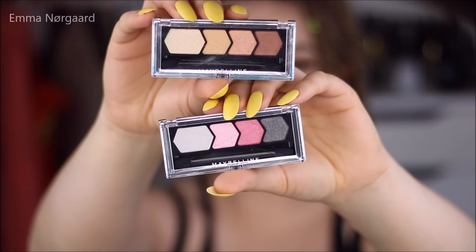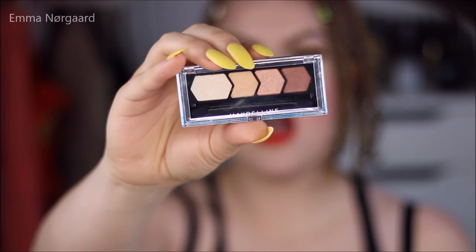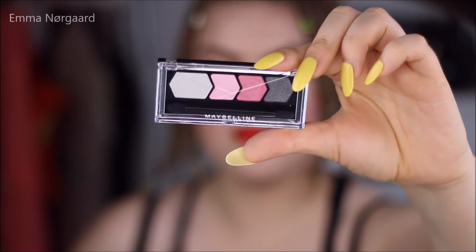And then finally I picked up these two eyeshadow quads — the Silk Glam by Eye Studio, one in the colour Coral Drama and one in Pink Drama. So that was my Maybelline haul — I cannot wait to try out all of these new products on my face. Don't forget to thumbs up this video if you liked the haul, subscribe to my channel if you haven't already, and look out for the makeup tutorial. I'll see you guys when I see you — take care and bye bye!